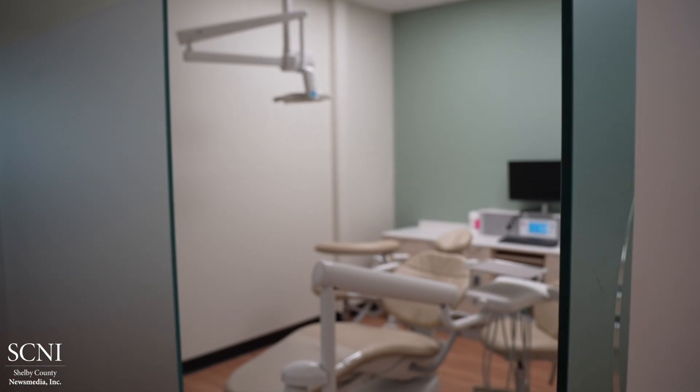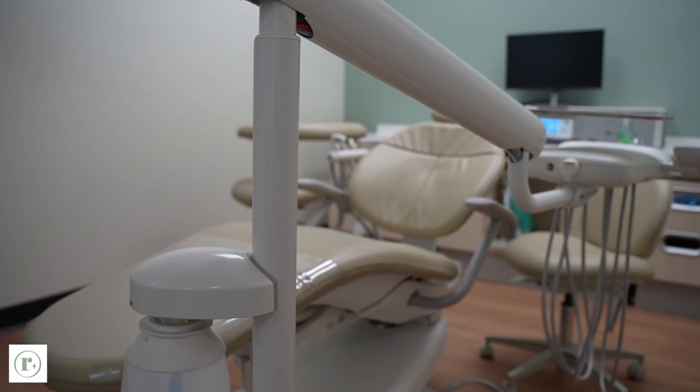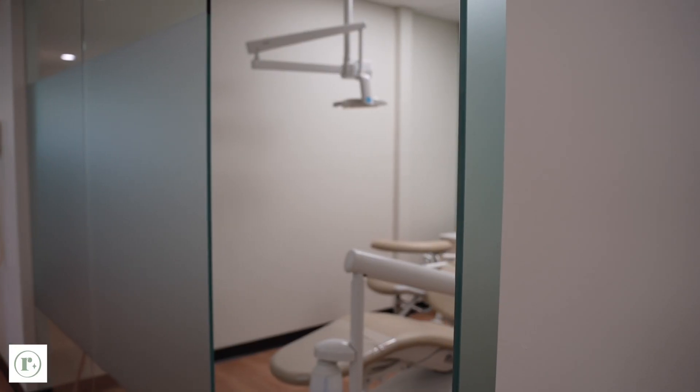This is our main operatory in our clinic. This is where we will see children if they're a little bit nervous for a hygiene exam, or if we're going to do their cleaning and they don't want to be in our main clinic. We can do that in here, or if we need to do any procedures. So if your kiddo needs any dental work done, like a filling or a crown, this is where that happens.